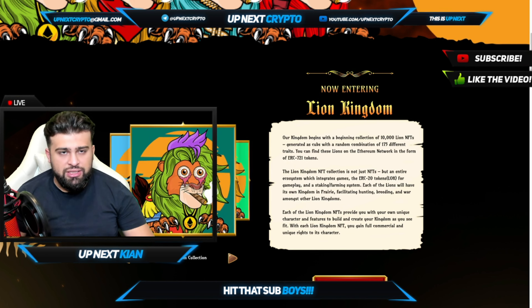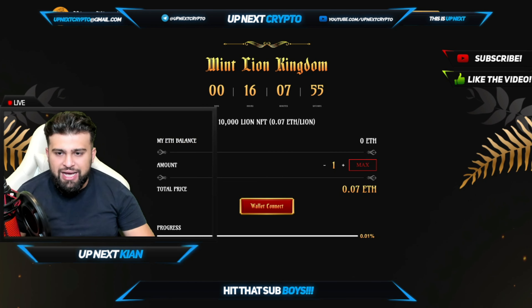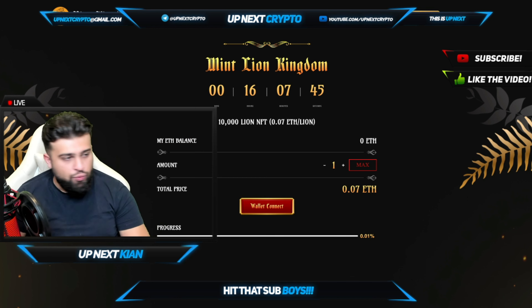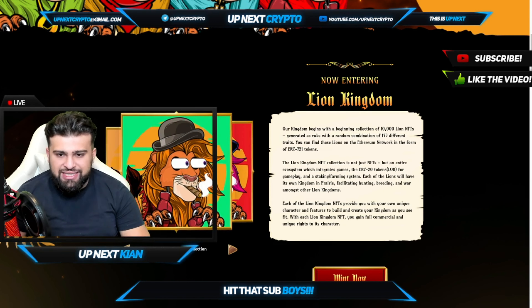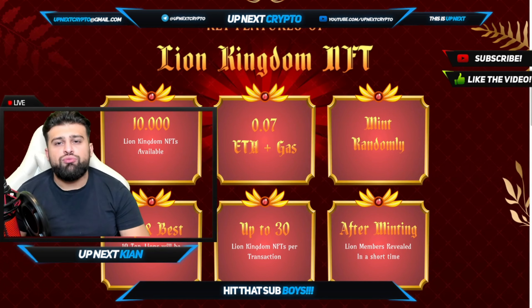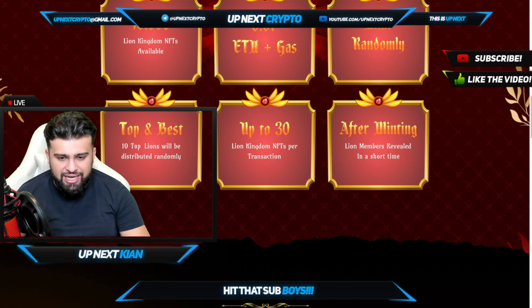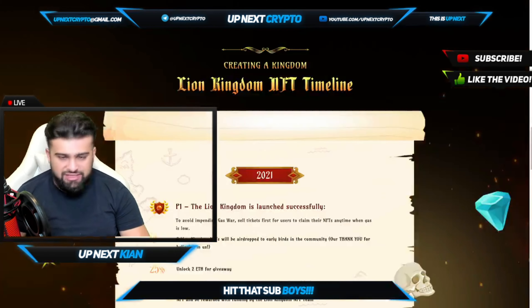Looking at the Mint Now button, you can click on that, connect your wallet. You can see there's 16 hours, 7 minutes, and 50 seconds remaining. So when you guys see this video, there's still time left. Connect your wallet and from there you're going to be seeing your ETH balance. You are able to mint right now for only 0.07 ETH — a very great time to get involved. Key features: 10,000 Lion Kingdom NFTs available at 0.07 ETH plus gas, minted randomly. The top 10 lions are going to be handed out to people, and we really like to see that.